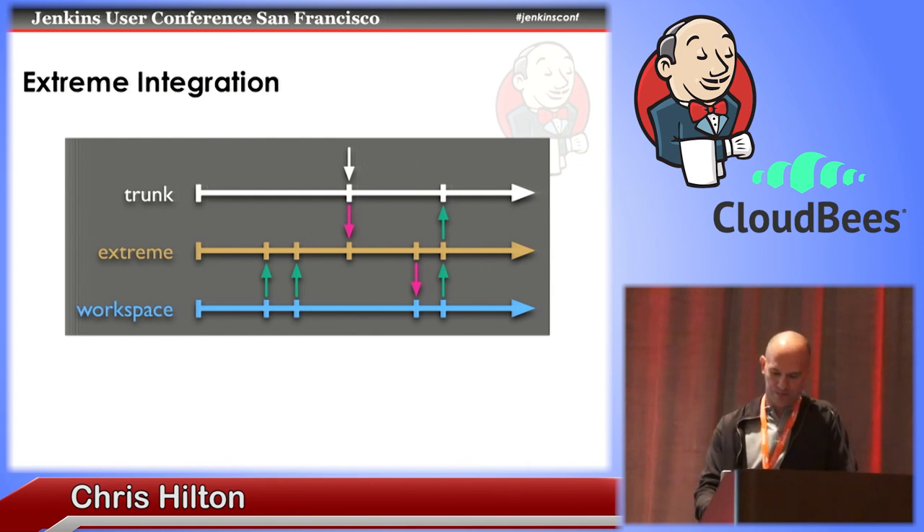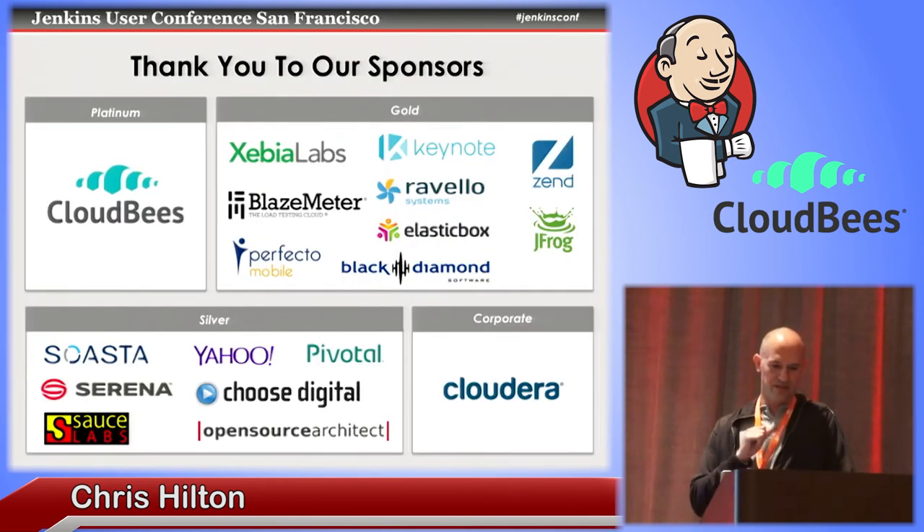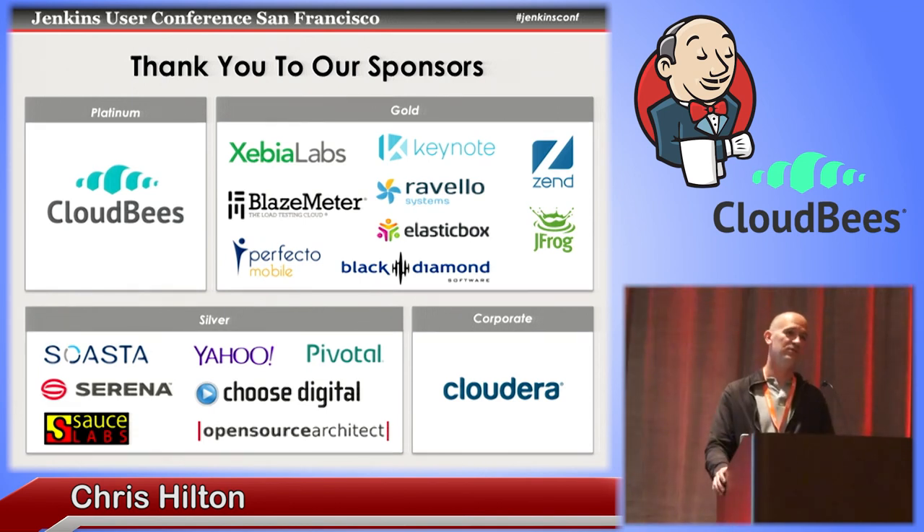That's pretty much all I have for today — I shortened it maybe a little too much for the presentation, because I usually have a longer thing where I go into even crazier things, but that's probably enough for today. I'll go ahead and thank the sponsors for making this event possible, and especially thank Cloudbeast for allowing me to come speak and share my insanity. Thank you, everyone.